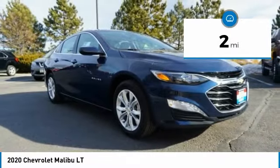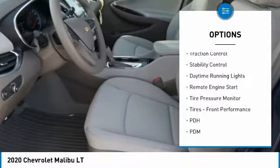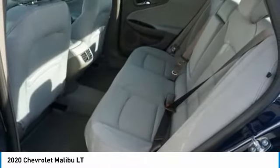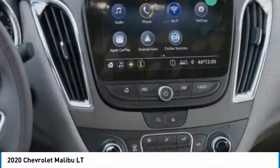Here are some of this vehicle's great options: turbocharged, heated mirrors, aluminum wheels, brake assist, traction control, stability control, daytime running lights, remote engine start, tire pressure monitor, tires, and front performance.